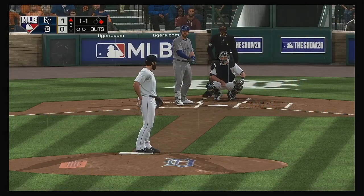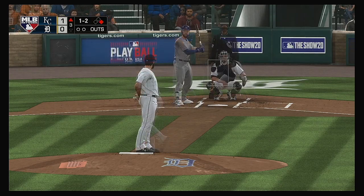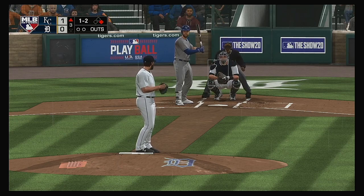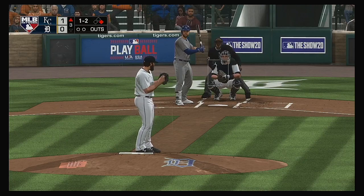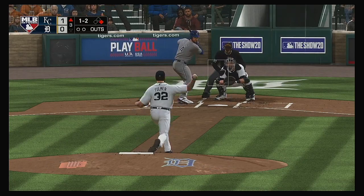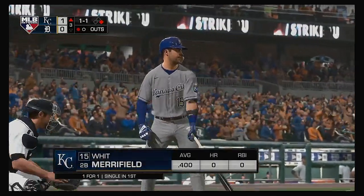So the leadoff man is on to begin inning number three. 1-1 — fouled away. Swung on and missed, strike three, with Merrifield next to bat.